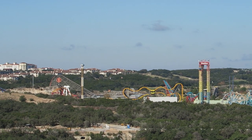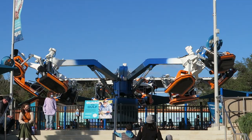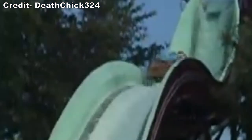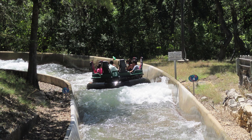Fiesta Texas would be a major amusement park nestled within a quarry and direct competition for SeaWorld. To compete, SeaWorld decided they needed to start adding amusement rides. Because of the hot Texas climate, they went with two water rides — the Texas Splash Down Log Flume and the Rio Loco River Rapids ride. Both opened in 1991, a year before Fiesta Texas opened.